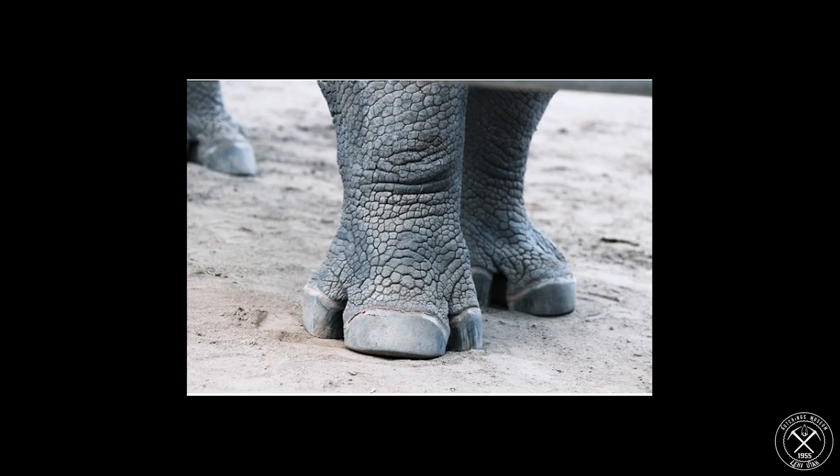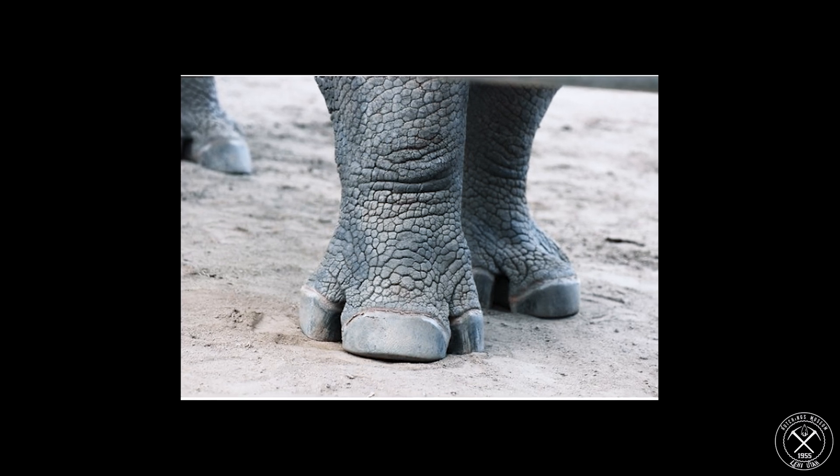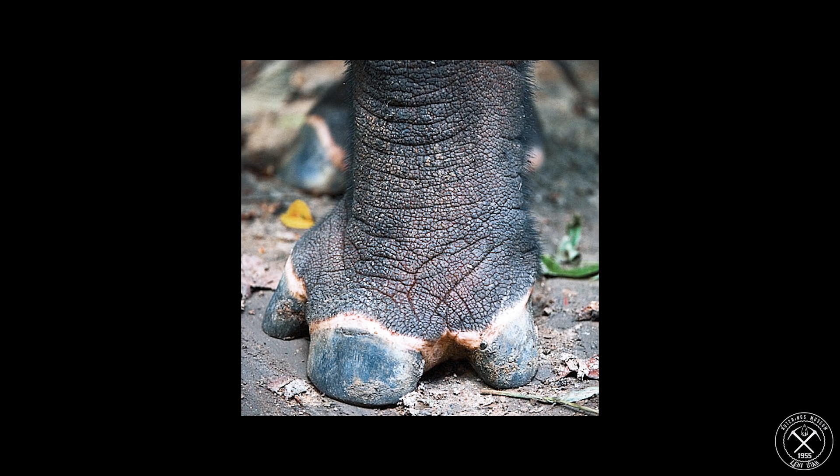Now that you understand that rhinos come from the same lineage as a horse, when you look at rhino toes, they look like fat, squat, weight-supporting hooves — and that's what they are. They were originally hooves all the way back during the Eocene, and they've gotten bigger and wider as rhinos themselves have gotten bigger and wider.